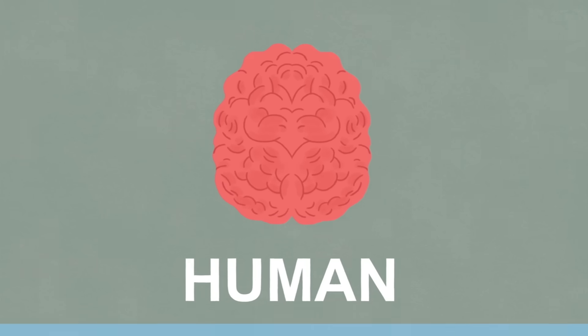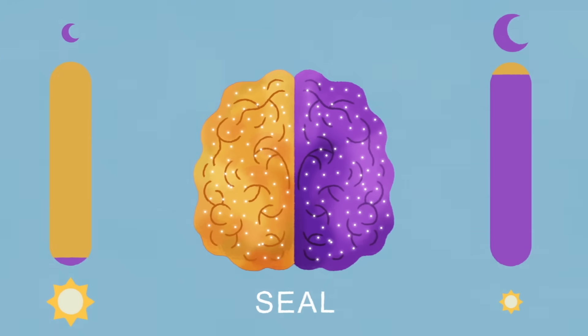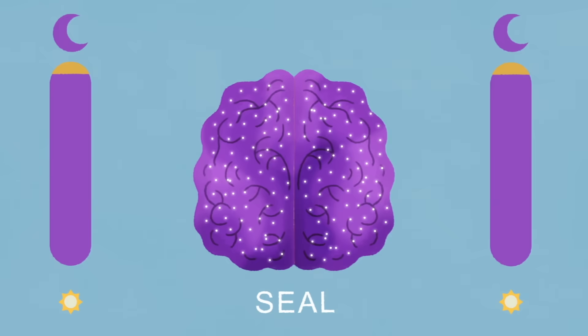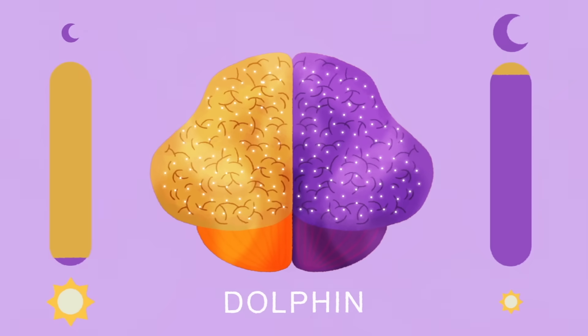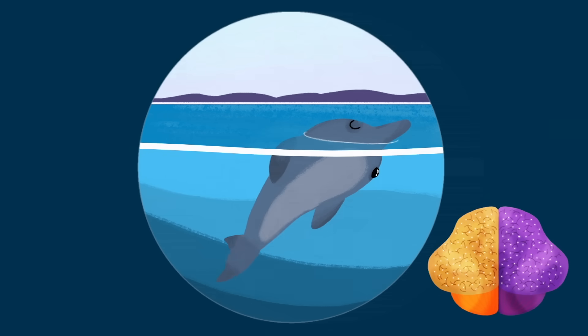It's currently unclear whether asymmetrical sleep packs the same benefits as sleep in both hemispheres, and how this varies across species. In one experiment, fur seals relied on asymmetrical sleep while being constantly stimulated. But in recovery, they showed a strong preference for sleep across both hemispheres, suggesting that it was more restorative for them. Dolphins, on the other hand, have been observed to maintain high levels of alertness for at least 5 days. By switching which hemisphere is awake, they get several hours of deep sleep in each hemisphere throughout a 24-hour period. This may be why unihemispheric sleep alone meets their needs.